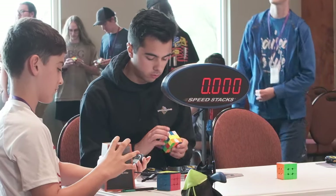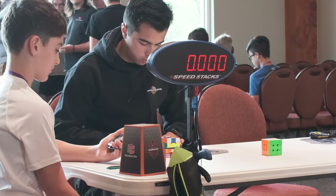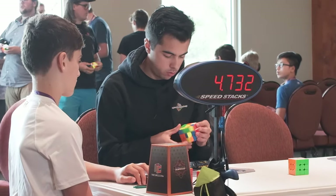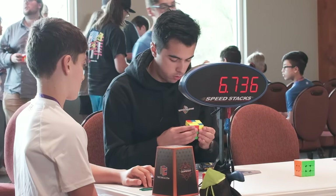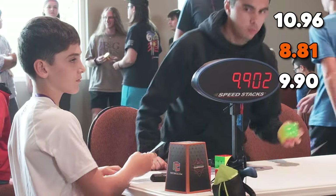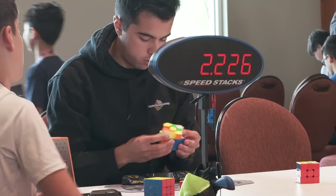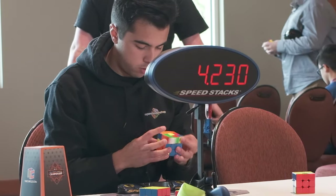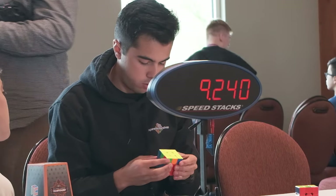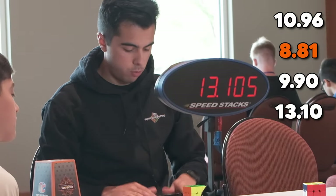Starting solve number three, just trying to calm myself down after getting a PR single. This scramble was pretty good as well — I saw all my F2L pieces for the most part. I get a W OLL and J-perm, I think, and another sub-10 here. At this point I'm kind of in disbelief.